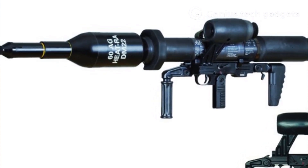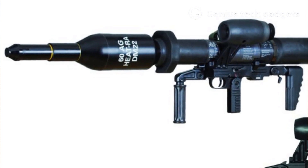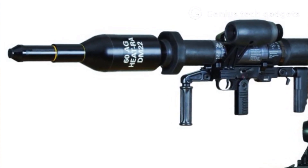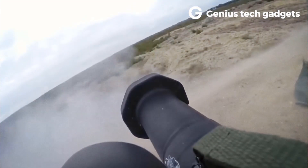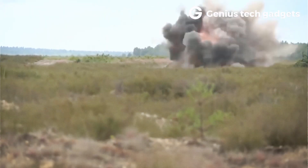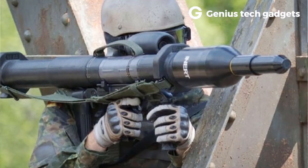The Panzerfaust 3 features a disposable canister with a 110-millimeter HEAT warhead — the DM-12 or DM-12A1. The original Panzerfaust 3 had a combat range of 15 to 300 meters against moving targets and between 400 and 600 meters against stationary ones. It didn't have a significant backblast, so the soldier could fire it from tight places.